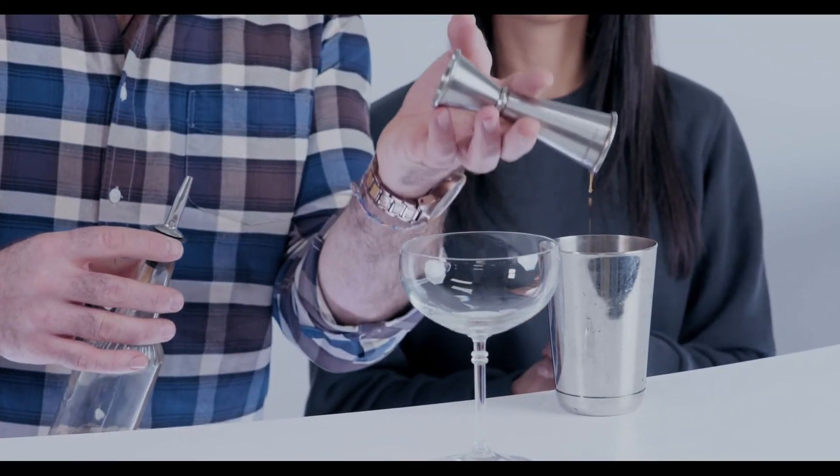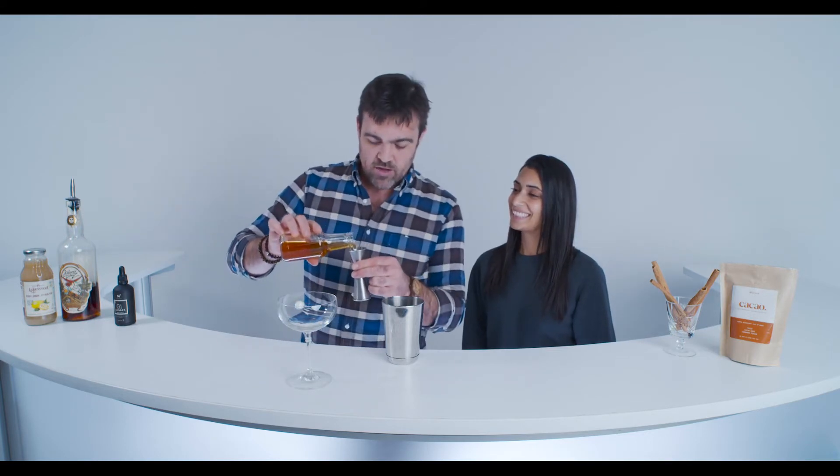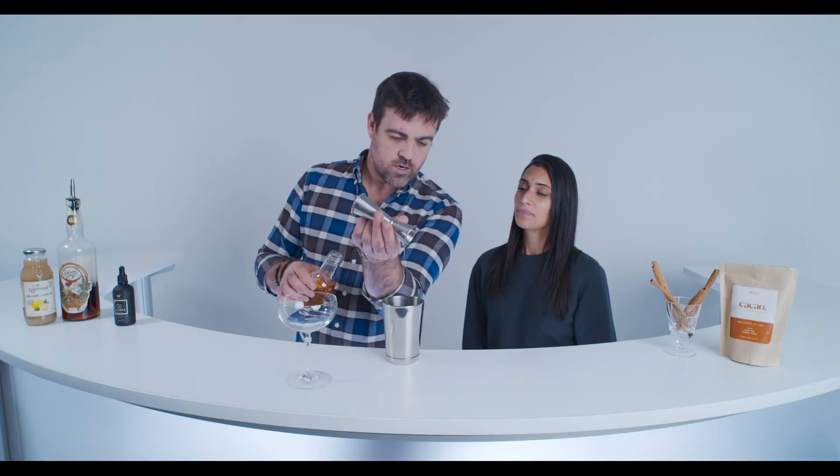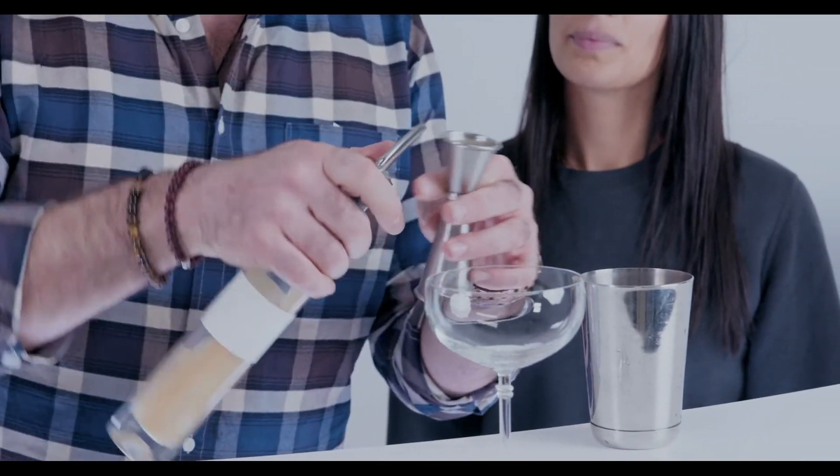We're gonna go an ounce and a half of the strong steeped cacao tea. Then we've made up at Nickel 9 a special little old-fashioned syrup focused around our chocolate hazelnut bitters, which really complements well. Don't worry about how to make it or where to get it — coming soon, just keep an eye out. We're gonna go a half ounce of the syrup right in there, and then just to balance it out and open it up a little bit, some really nice fresh lemon.